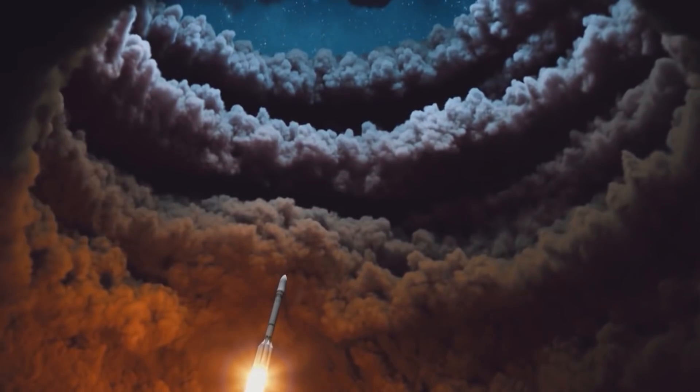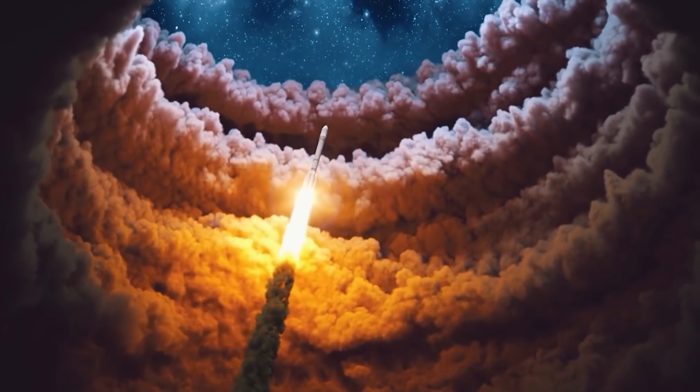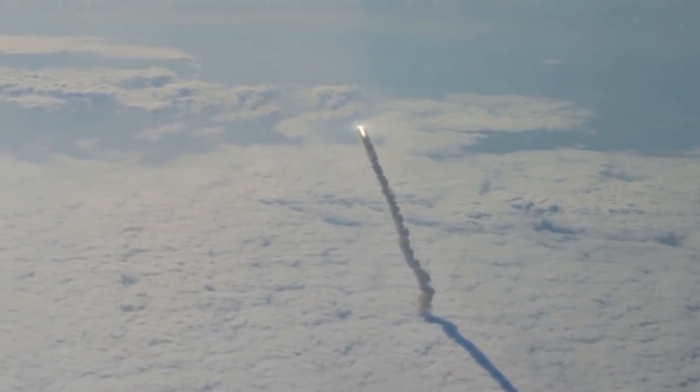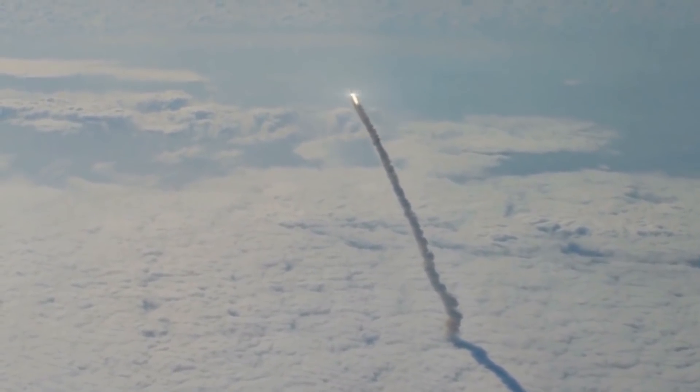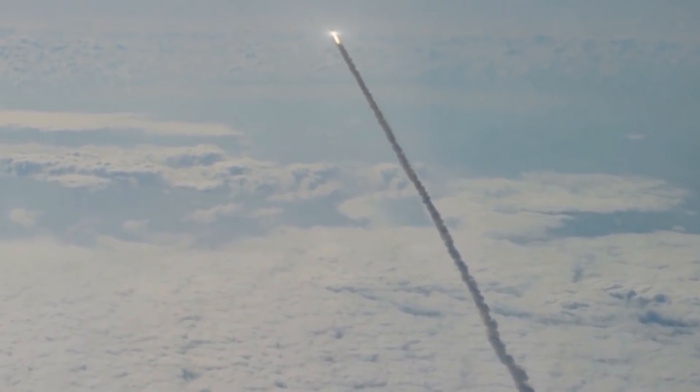There's even a needle and a cartridge on board Voyager 2 to play the record. The question is, do aliens know how to play a record? What if their technology is leaps and bounds beyond ours? We haven't encountered extraterrestrials yet, except in movies. So the hope is, if they're around, they would be able to decode the message. Let's hope they're friendly and don't decide to colonize our planet.